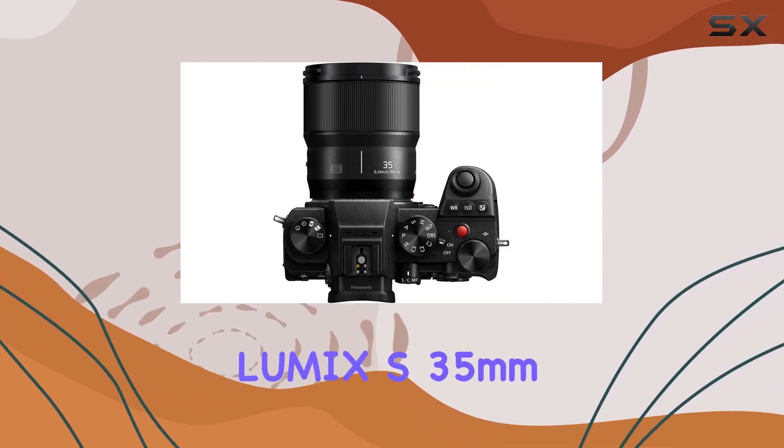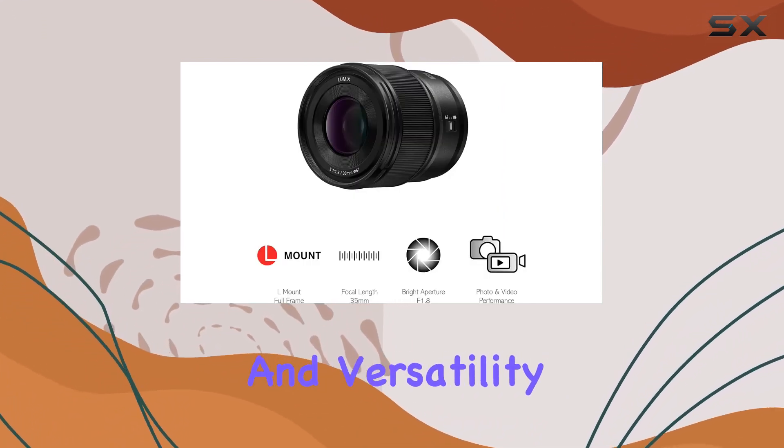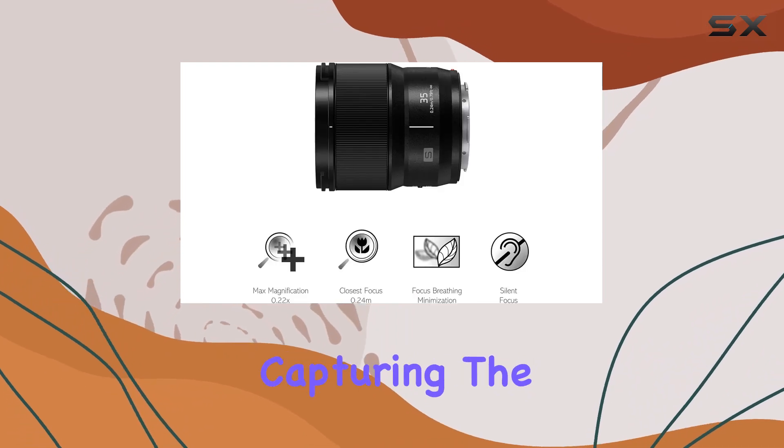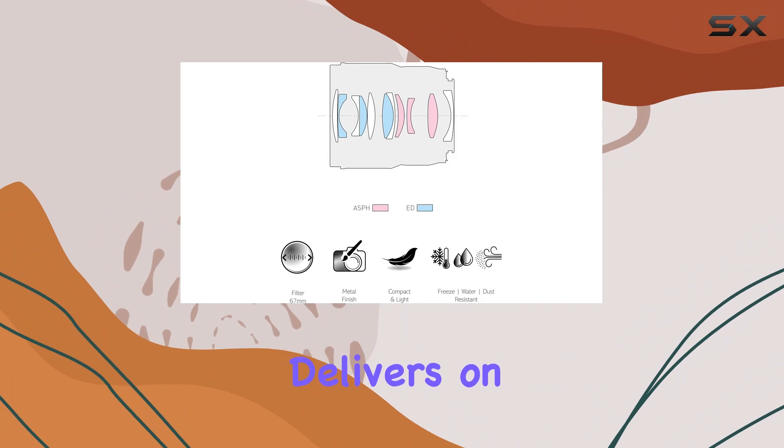In conclusion, the Lumix S 35mm f/1.8 is a must-have for content creators who prioritize both image quality and versatility. Whether you're capturing the essence of the streets or documenting the world around you, this lens delivers on all fronts.